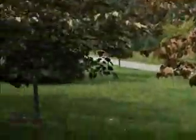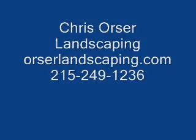If you'd like more information on Eastern Redbuds or any other trees, shrubs, perennials, or any other landscaping questions, feel free to call 215-249-1236 or visit us at www.orserlandscaping.com.